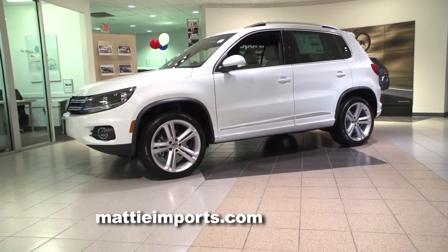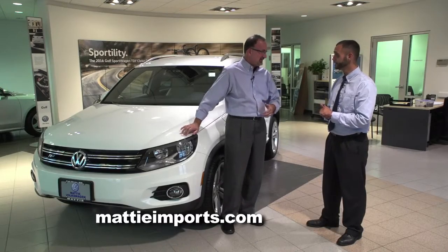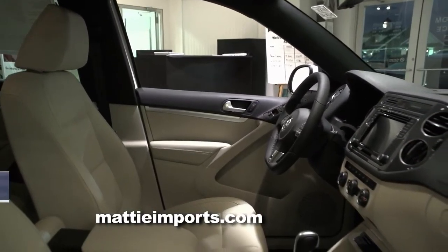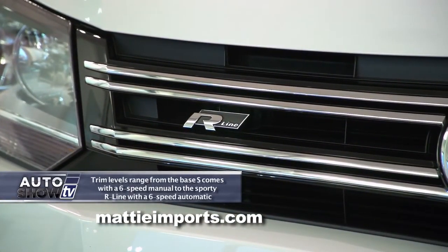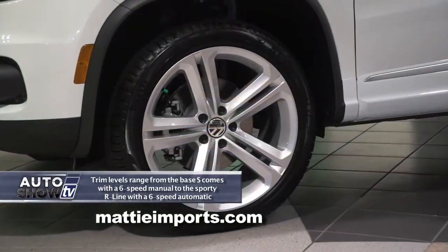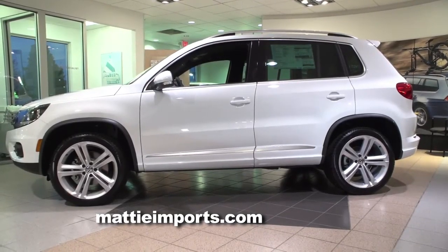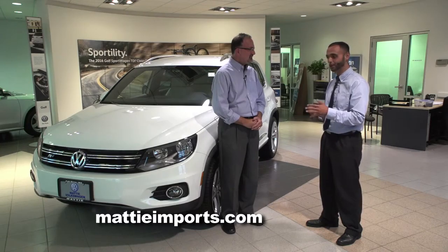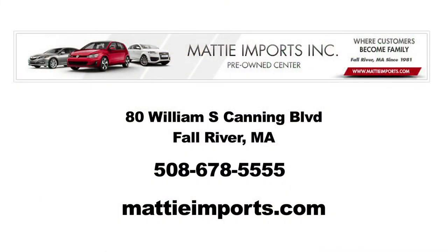The crossover SUV market is very competitive and people have a lot of choices, but the 2016 Tiguan really should be on people's radar. Volkswagen did a great job with upgrades now becoming standard features and really re-marketing their price point, making it much more attainable for those in that market. And why come to Maddie? They're family owned, 33 years in the business, no brand change, no name change, and certainly no integrity change — they treat customers like family and make it an enjoyable experience.